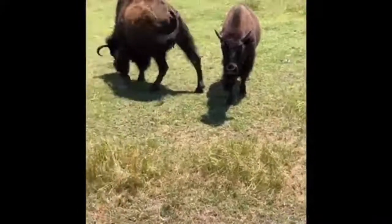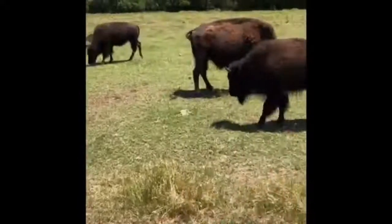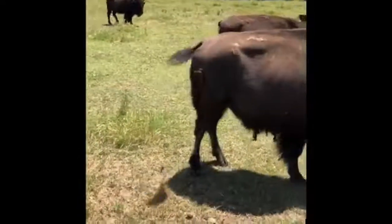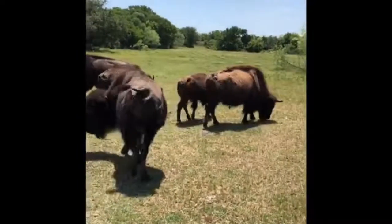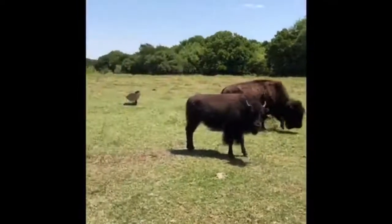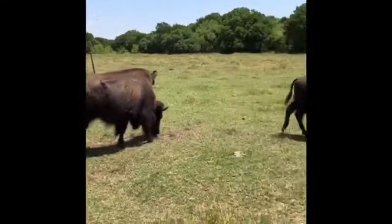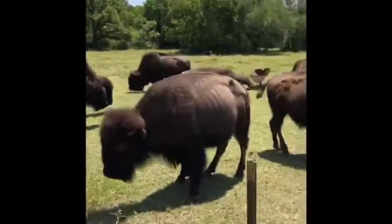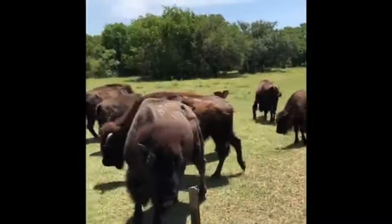I want to introduce you to our bison herd here at the Nature Center. We currently have 13 bison — they're not all here right now; some may be in the trees getting shade and staying cool. We've had them since the early 70s. We actually got some bison from the Wichita Mountains — that's where our herd began. We have them here for three reasons.